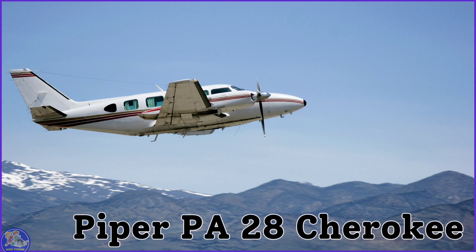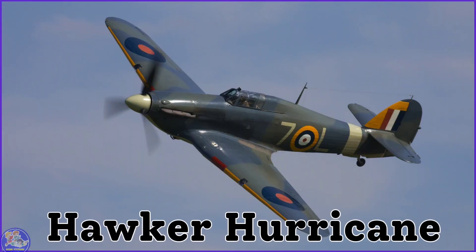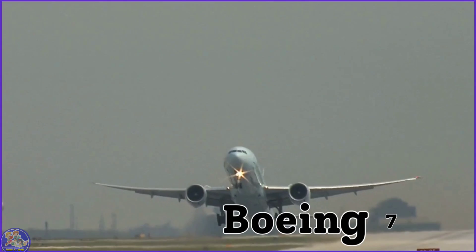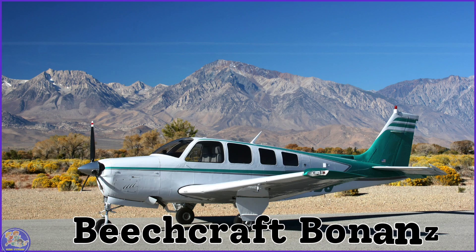F-35 Lightning II. Piper PA-28 Cherokee. Hawker Hurricane. Douglas DC-3. Boeing 777.